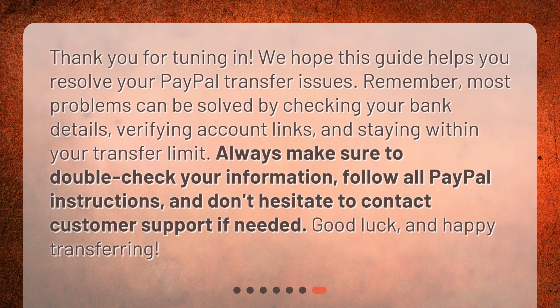Thank you for tuning in. We hope this guide helps you resolve your PayPal transfer issues. Remember, most problems can be solved by checking your bank details, verifying account links, and staying within your transfer limit. Always make sure to double-check your information, follow all PayPal instructions, and don't hesitate to contact customer support if needed. Good luck, and happy transferring!